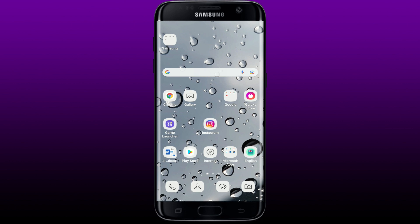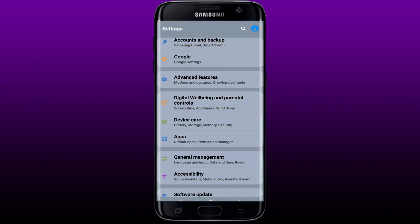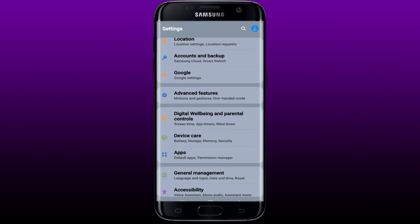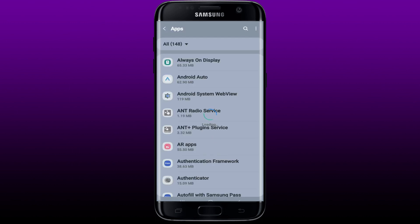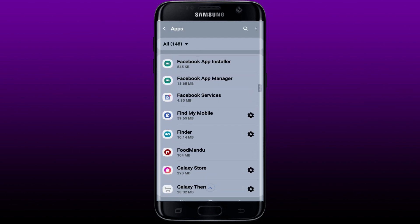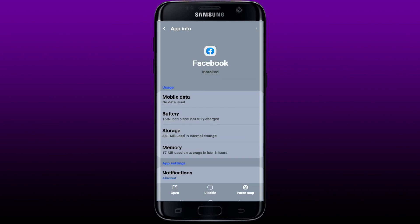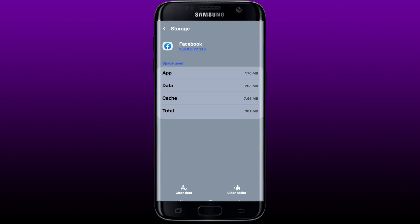If that fixes your issue then great — you can go ahead and buy and sell products near your locality from the Marketplace search. But if it still does not fix your issue, the next thing to do is clear the cache and temporary data from your Facebook app. Simply go to Settings from your Android device, tap it, and from the list choose Apps.